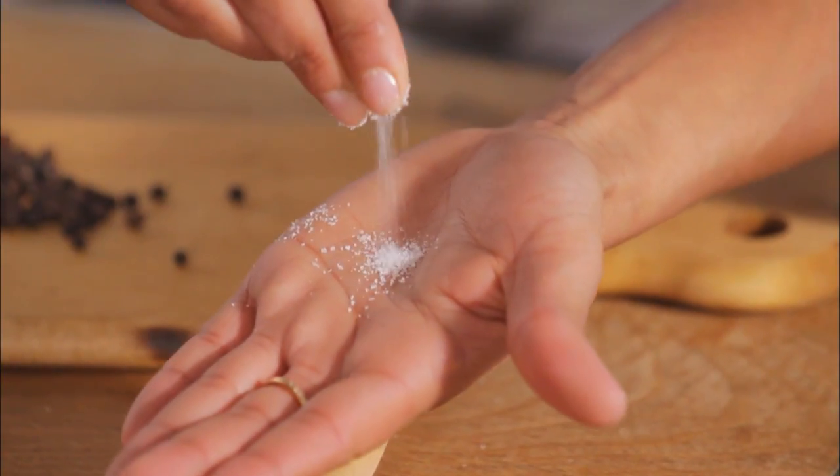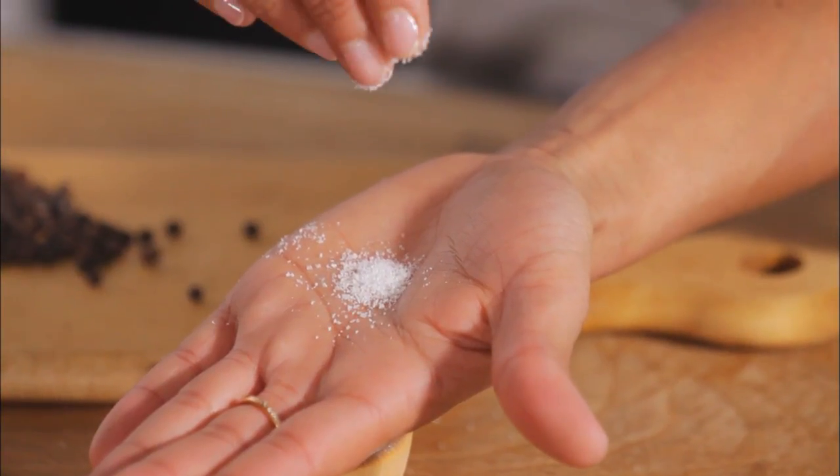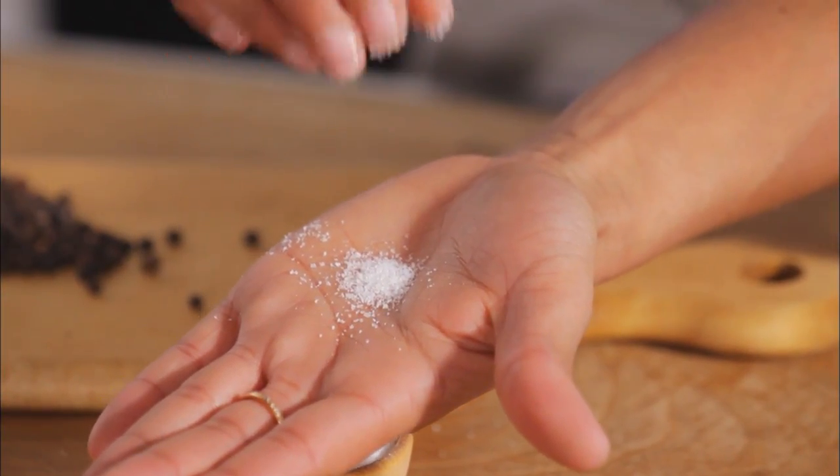Kosher salt has a neutral flavor. It's less concentrated and more tactile — you can really feel how much you have in your hands, which helps you control how much you use.